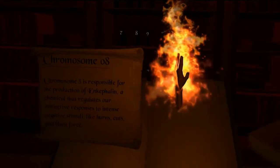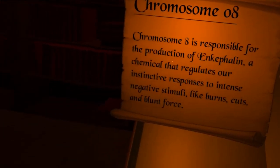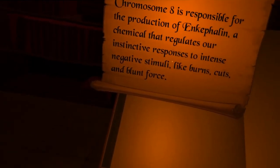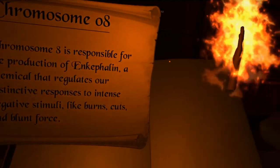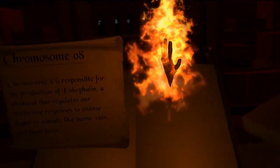Let's pick out one more random one — how about number 8? Chromosome 8 is responsible for the production of enkephalin, a chemical that regulates our instinctive responses to intense negative stimuli like burns, cuts, and blunt force. Yeah, a hand in the fire — not a good idea.